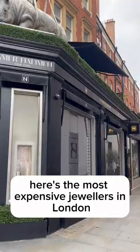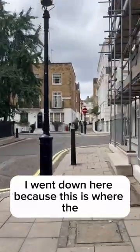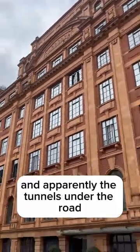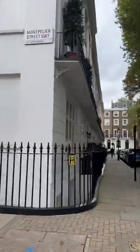Here's the most expensive jewellers. This is Trevor Place. I went down here because this is where the warehouses are for Harrods, just tucked away here, and apparently there's tunnels under the road.